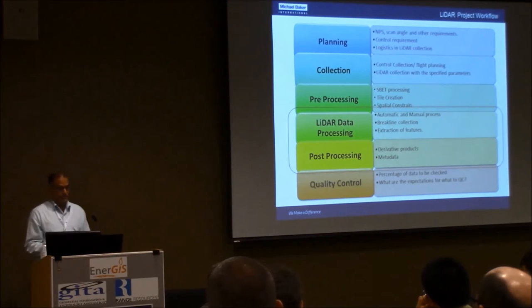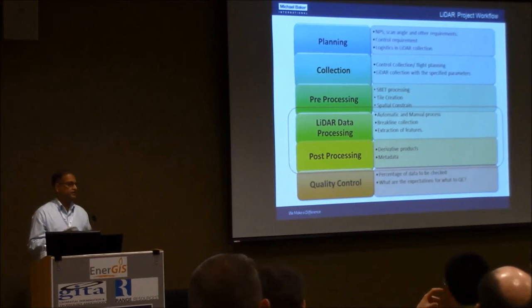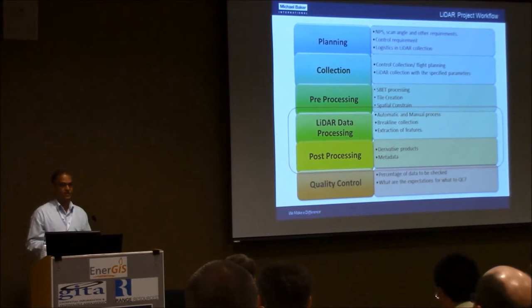There can be a large number of derivative products derived from LiDAR data. Quality control is an integral component of any LiDAR project. This workflow is applicable as long as you have a defined project area — you go over, collect the data, and process it. But in the case of pipeline projects, we face a different situation, which means we have to come up with a different workflow to handle it.